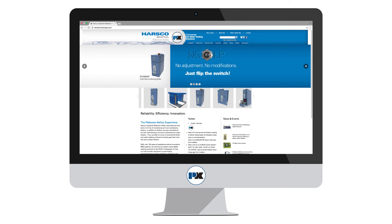To learn more about the features in this video, as well as the many other features that were not mentioned, you can visit www.harskopk.com.